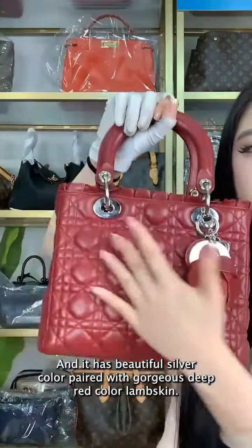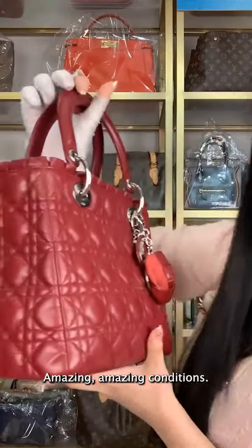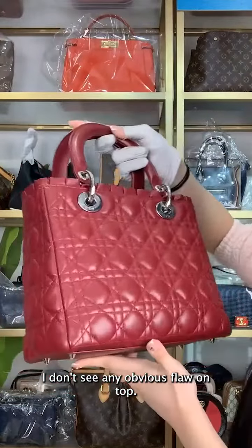It is a beautiful silver color paired with a gorgeous deep red colored lambskin. Amazing condition — I don't see any obvious flaw.